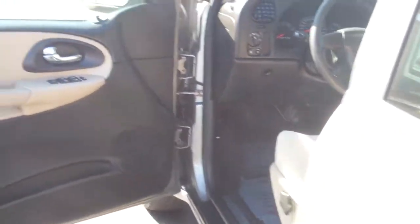I'll give you a quick view of the back as well. I know you're concerned about the carpeting.